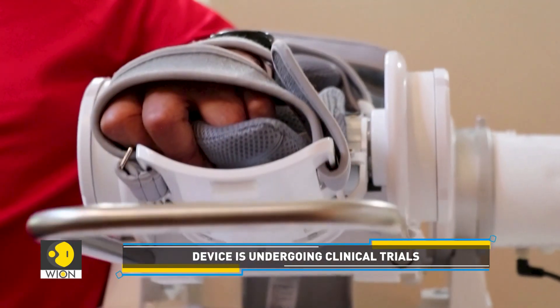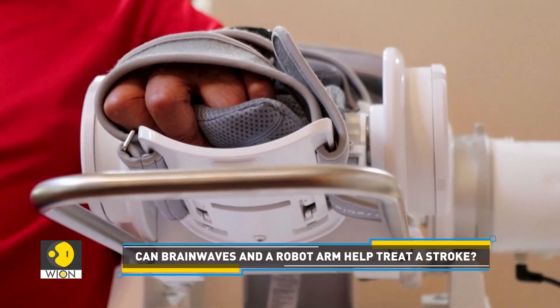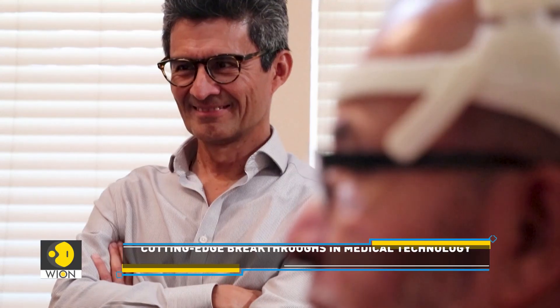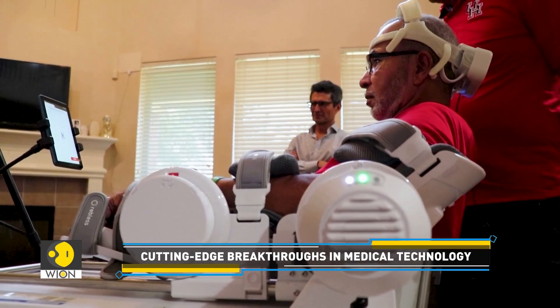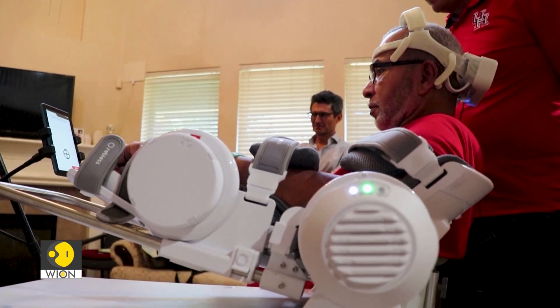Note that the robotic limb moves, but not entirely. The user is required to make an effort with his own arm to complete the motion. Those calls and responses between the brain, the body, and robotic movement help rewire a stroke victim's brain to gradually regain control of their limb. This process is called neuroplasticity.